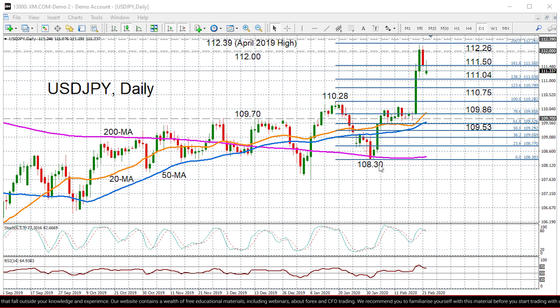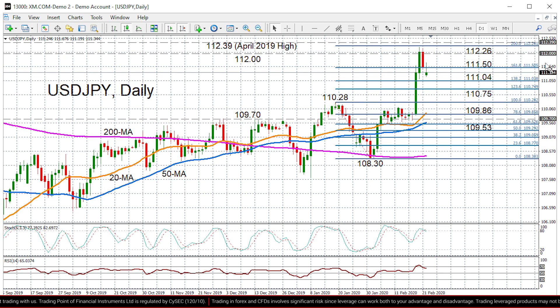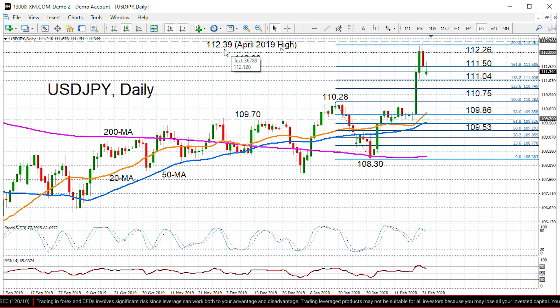That resistance came in at 112.26. At the moment the immediate resistance is around the 161.8% Fibonacci at 111.50, but the bulls could potentially meet another hurdle at the 112 level before retesting the 112.26 level, and then above that we do have that April peak of 112.39 from last year. If all of those barriers are cleared, we could then see USDJPY resuming its uptrend which has picked up steam in the past week or so.